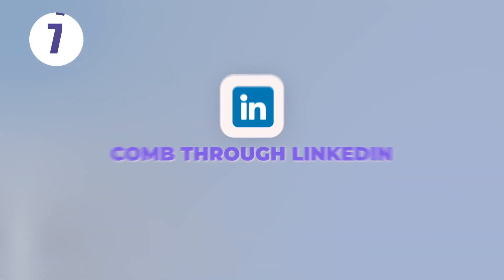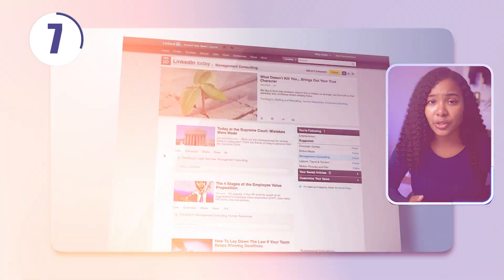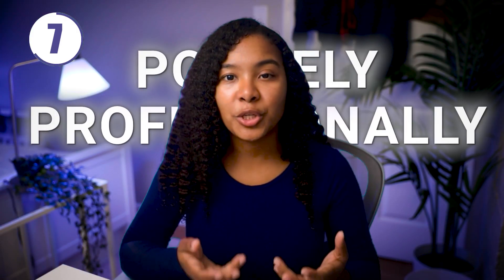Tip number seven: comb through LinkedIn. Nowadays, a lot of recruiters advertise their job postings on their LinkedIn pages, or they might have the hiring text over their picture. Politely and professionally reach out when you come across these people online. Even if they're not hiring for your role now, there's a good chance they will be in the future.